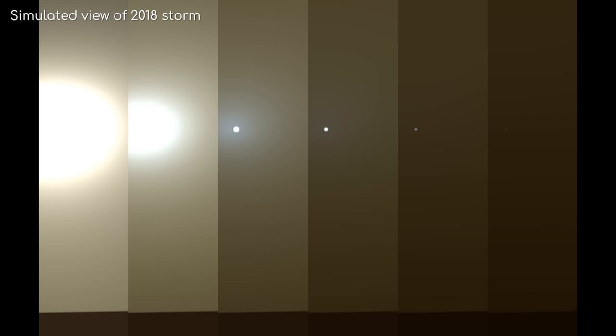And there we have it — a recap of the entire Opportunity mission. If you missed any of the previous episodes, be sure to take a look at the playlist.